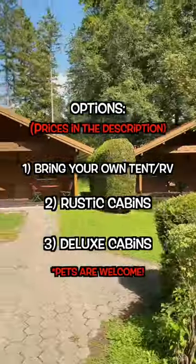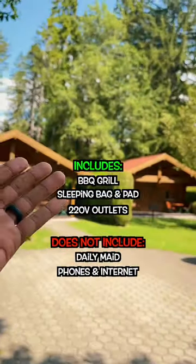There are a couple different options to choose from, but we're going inside the deluxe cabins. Your full tour starts now.